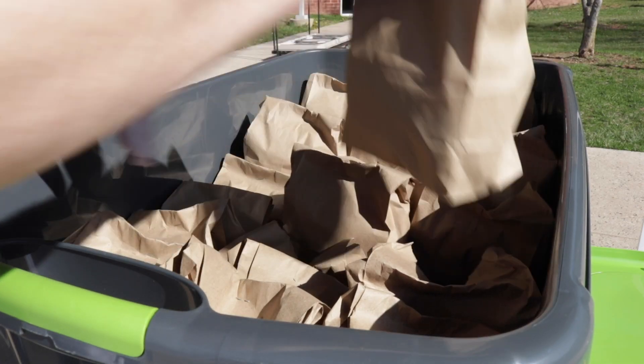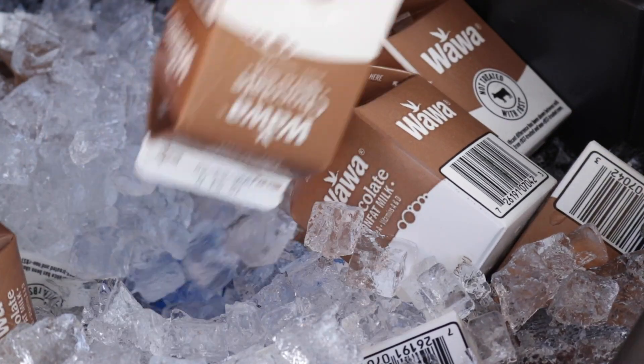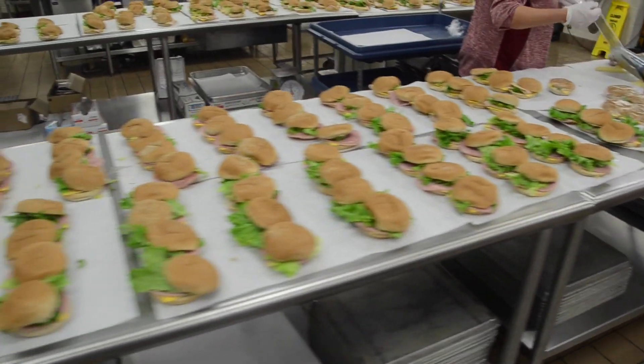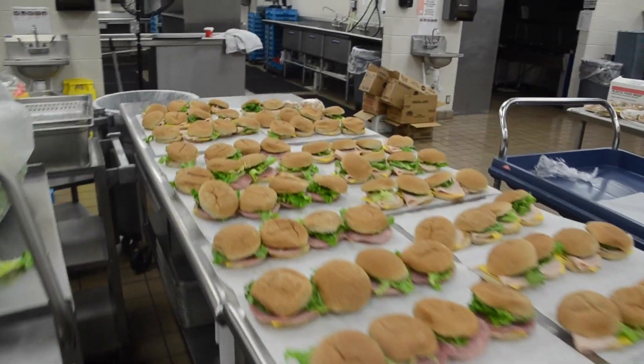You can come to any of these three locations and pick up a breakfast, a lunch, and then two milks — one for each of those meals. We have pre-made sandwiches and a side with fruit options with the lunch, and for breakfast we have a bar or a fruit piece as well.